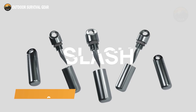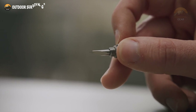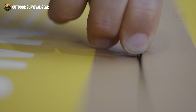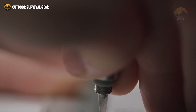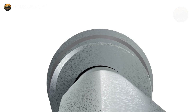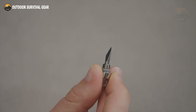Here we have the Slash, a sleek EDC box cutter scalpel knife designed to streamline your daily cutting duties. Engineered for convenient everyday use, the Slash guarantees accuracy for all your box cutting, paper slicing, and DIY projects. Compact and versatile, this tool easily fits on your keychain or slips into your smallest pocket or tool kit. Its clever design incorporates a curved top blade, prioritizing safety and providing precise handling every time you use it.